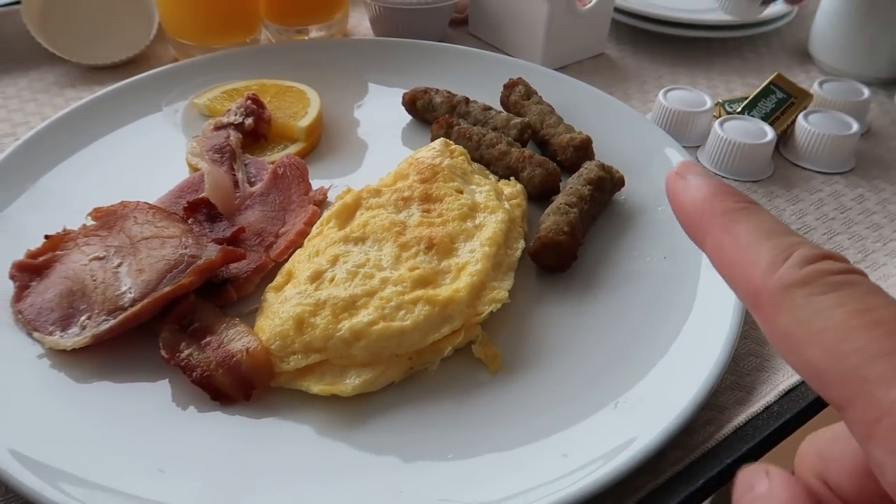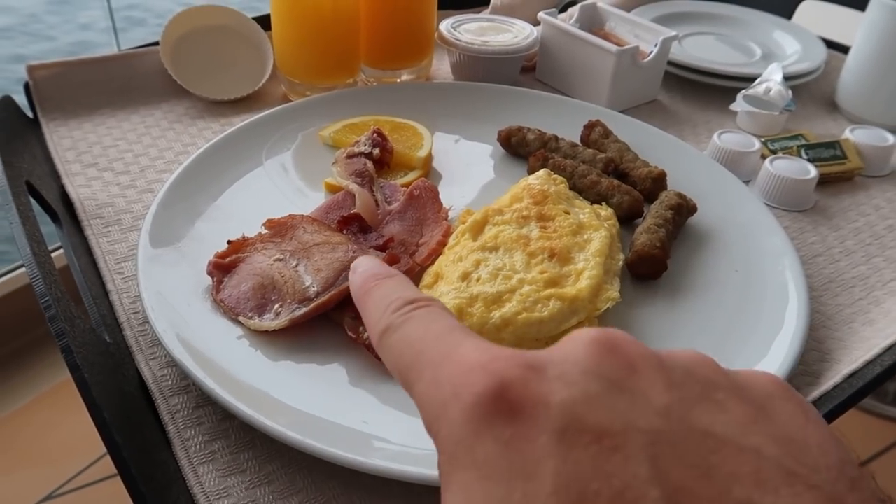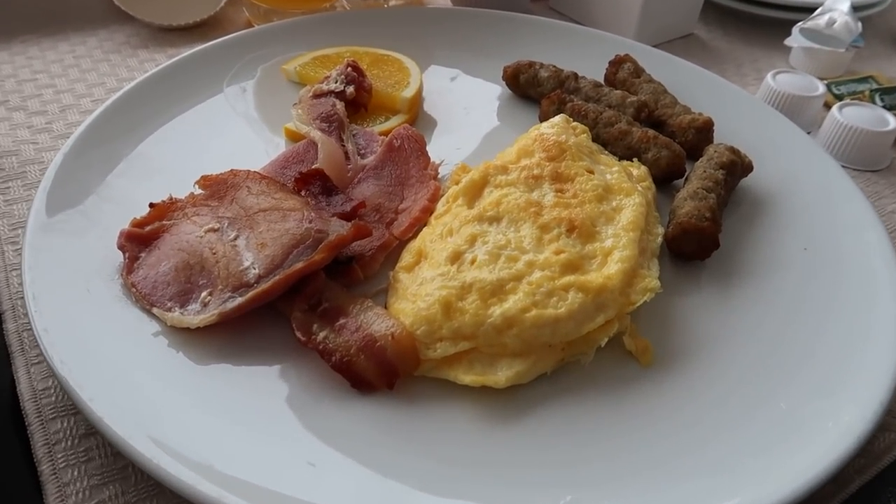Mine's the omelette. I've got one sausage. Nick's got three and some bacon — I actually ordered eight. That's English bacon too this morning.